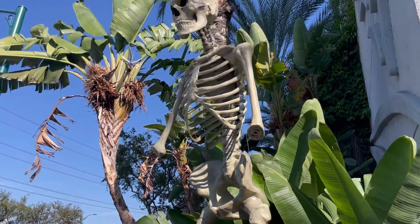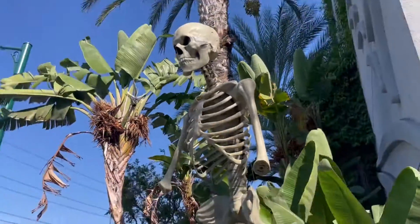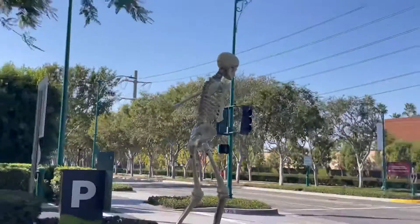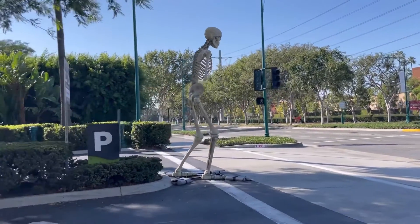We're here at Garden Walk and people keep stealing the head but also the arms of these skeletons — the arm, wrist, and hand — for their own decorations.